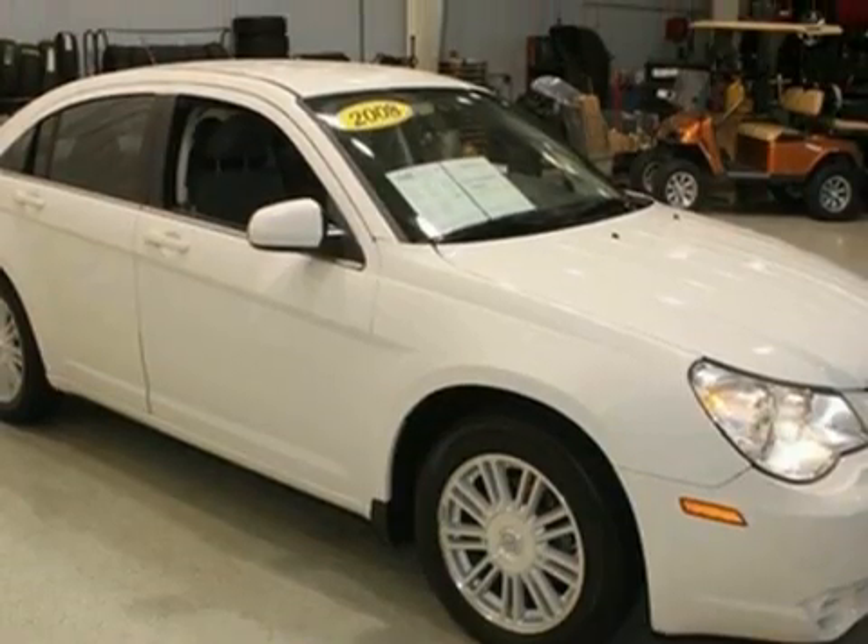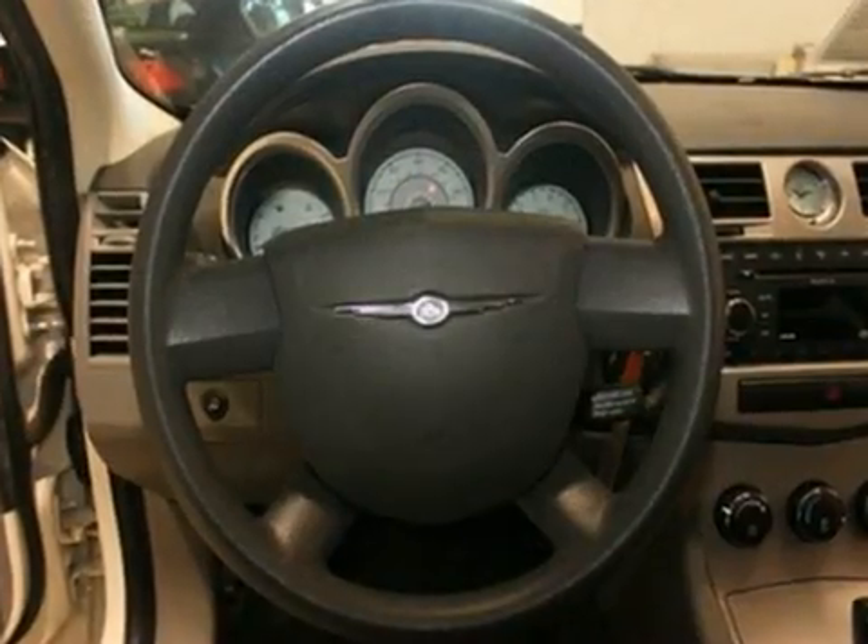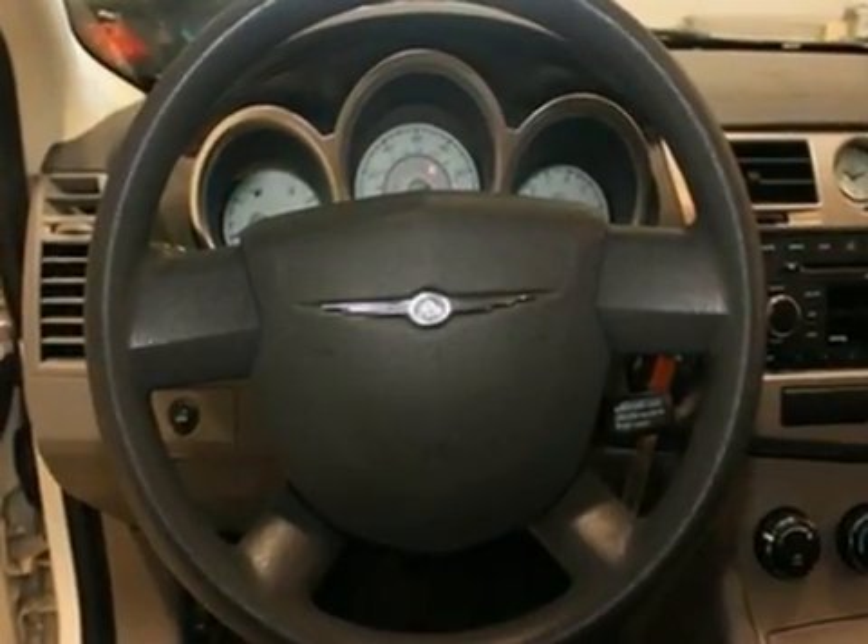You won't have to sacrifice style and elegance to get performance in this 2008 Chrysler Sebring. Come in today and take it for a test drive.